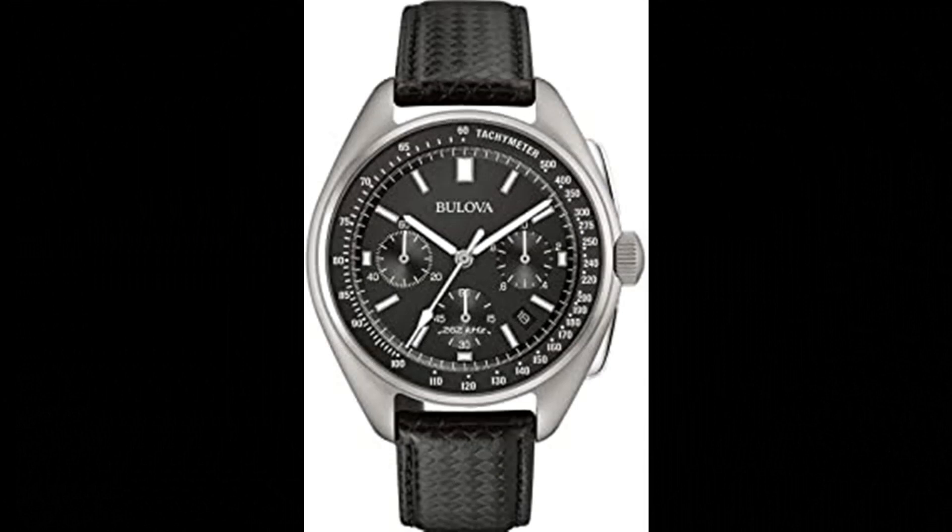Now Bulova makes history again with the special edition Lunar Pilot Chronograph, updated with their exclusive high-performance quartz movement with a frequency of 262kHz for unparalleled accuracy, continuing a history of precision timing. From the Precisionist Collection, featuring Bulova's proprietary Precisionist accuracy, this advanced chronograph offers 1/1000 second precision over a 12-hour time frame, with accuracy to within seconds a year.